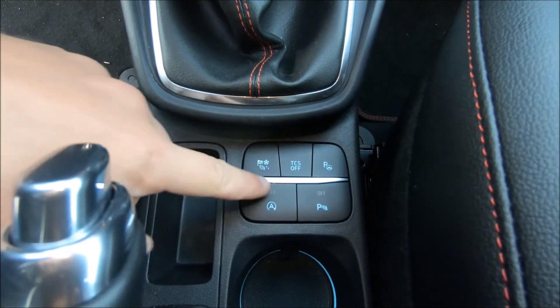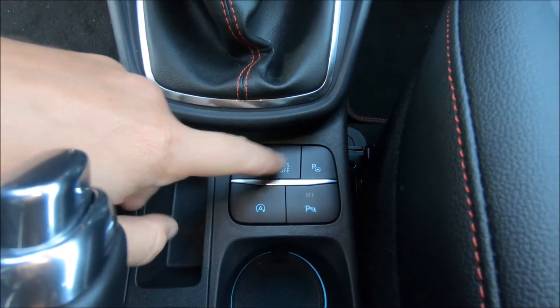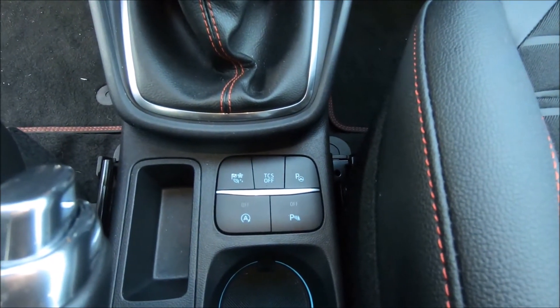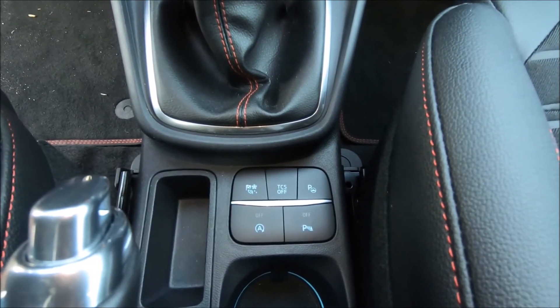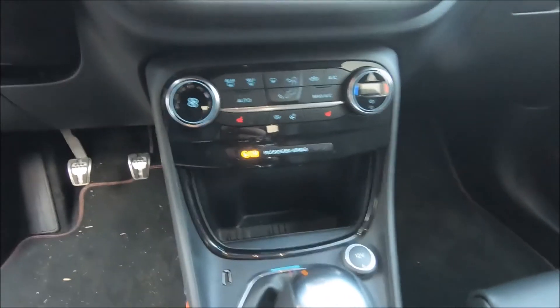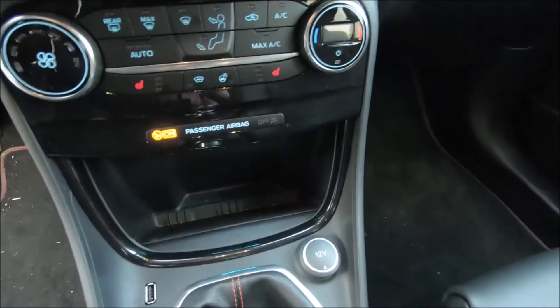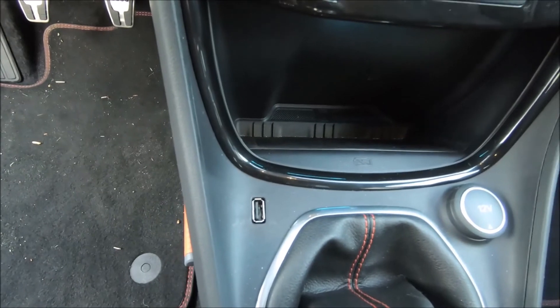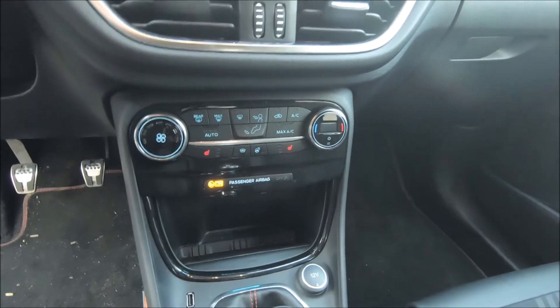Over here it has some sort of drive select mode. This car also seems to be able to park itself, though I didn't try that. It has a wireless phone charger, a 12-volt outlet, a 5-volt USB port, and there's also a 12-volt outlet somewhere in the trunk.